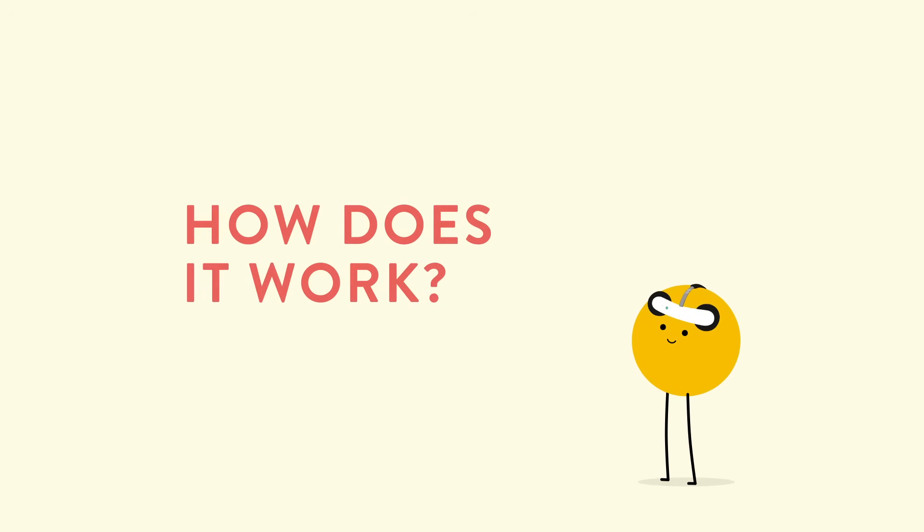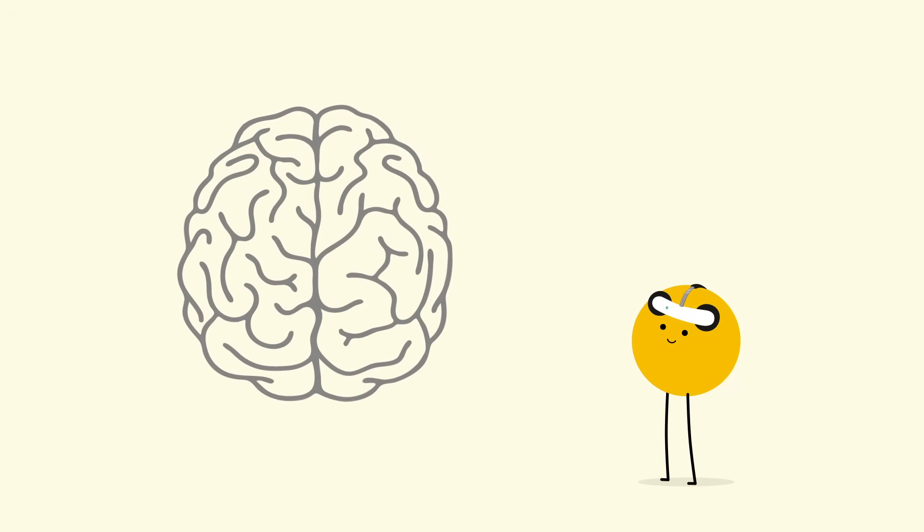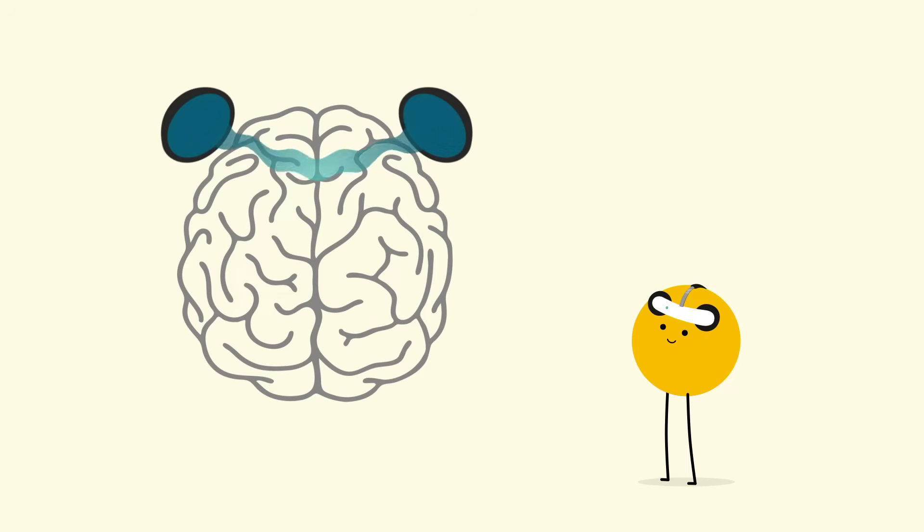So how does it work? The headset delivers gentle electrical signals to your brain to help activate the brain cells. When an area in the front section of your brain is stimulated, it helps you get out of depression.